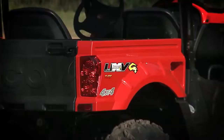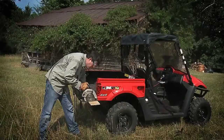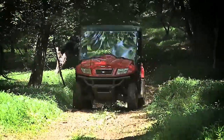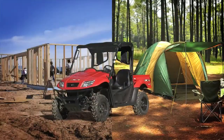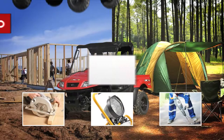The new Kimco UXV500i G Side-by-Side is the first ever mobile power solution with all the features of the UXV500i, plus a 5-kilowatt generator for reliable power when and where you need it, on the job site or on the trail. Fire up power tools, lighting, or heavy-duty equipment with 110 or 220 volts.